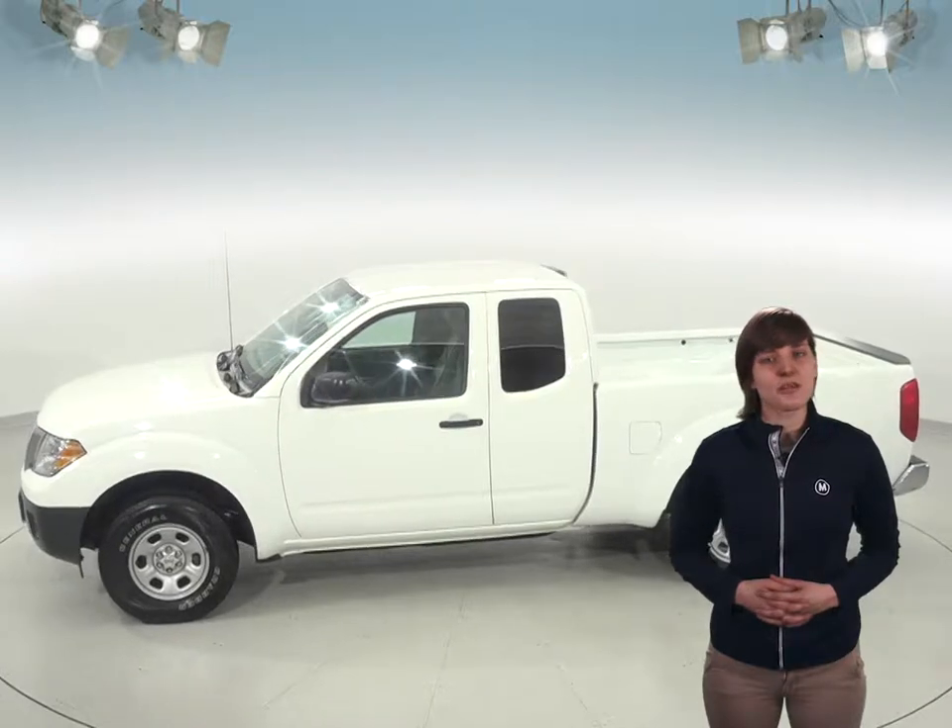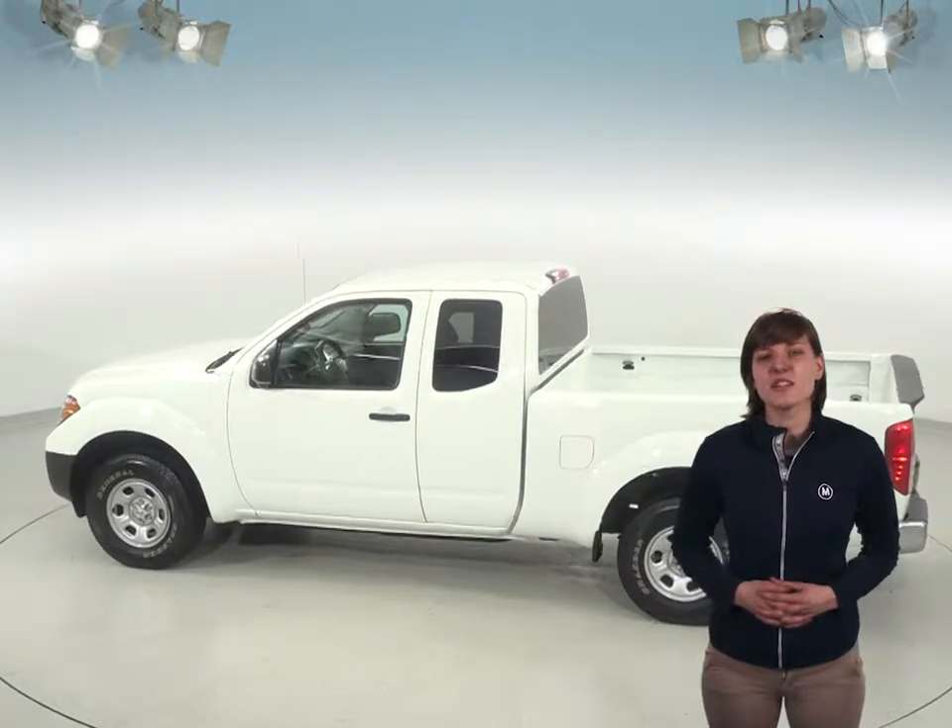As a clean one-owner Carfax report, it has passed our rigorous 172-point inspection. The odometer has only 26,000 miles on it, so this Frontier still has a long road ahead of it.